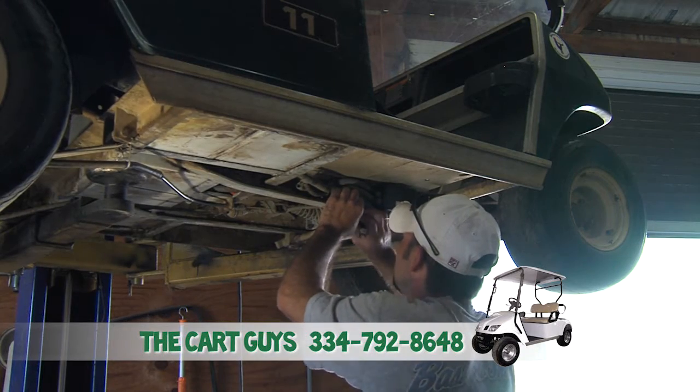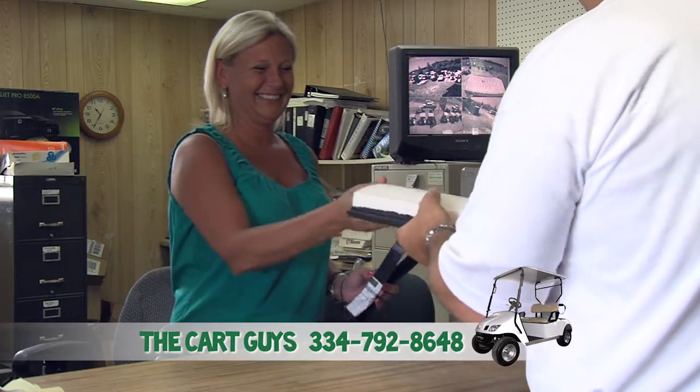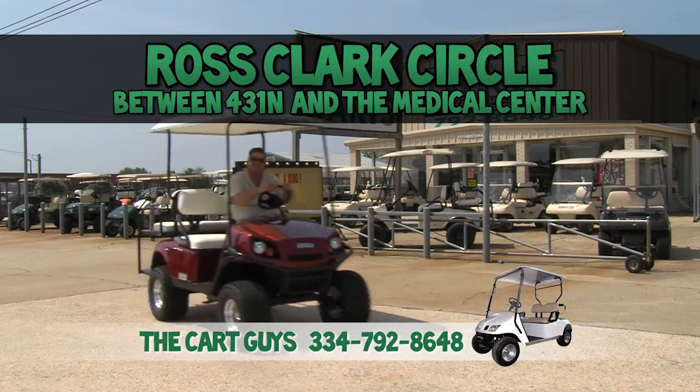Get your cart personalized with a light kit, back seat, custom wheels, and other accessories. Sales, parts, and service — The Cart Guys, on Ross Clark Circle between 431 North and the Medical Center.